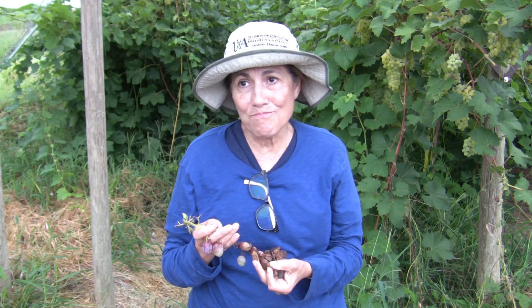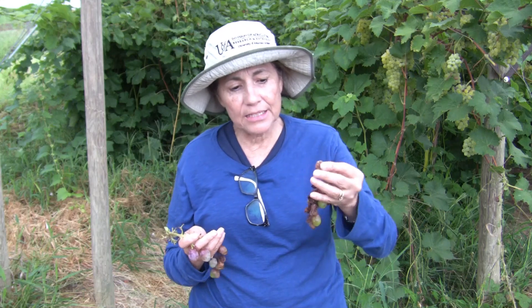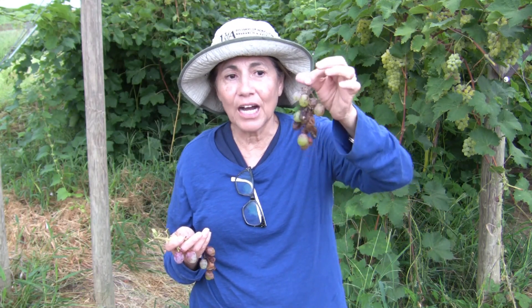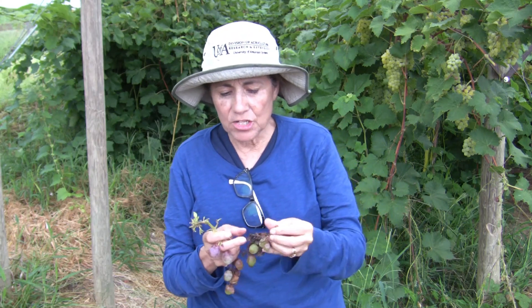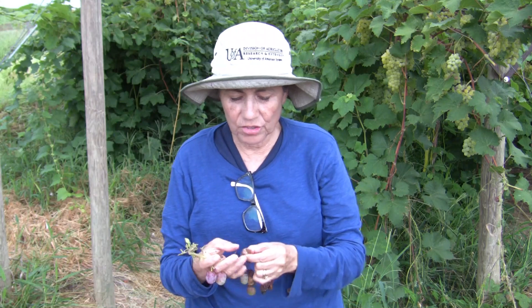Sour rot is also one of the main diseases that is affecting the grapes this year. You can see here this is what happens if you just don't come in and harvest right away — they just begin to rot.